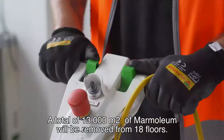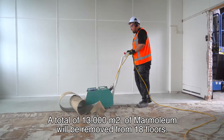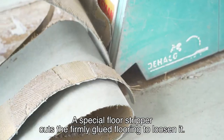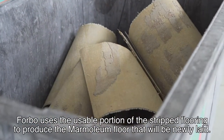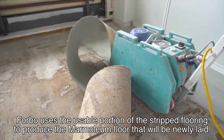How is this done? A total of 13,000 square meters of marmolium will be removed from 18 floors. A special floor stripper cuts the firmly glued flooring to loosen it. Forbo uses the usable portion of the stripped flooring to produce the marmolium floor that will be newly laid.